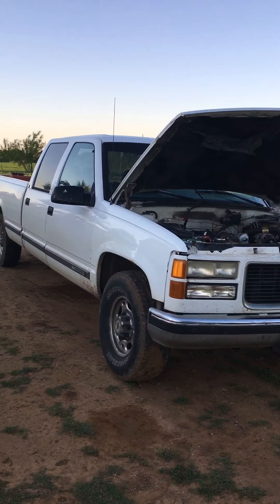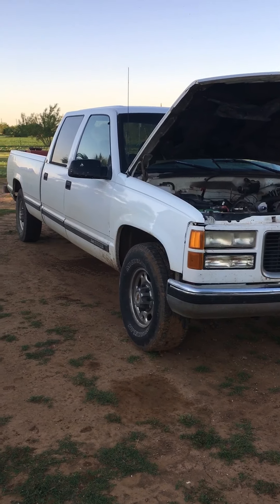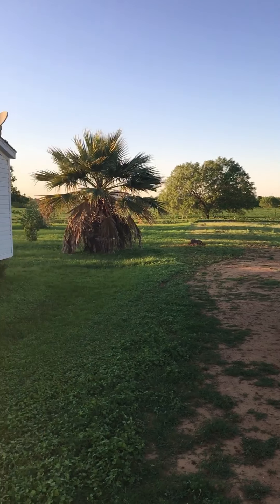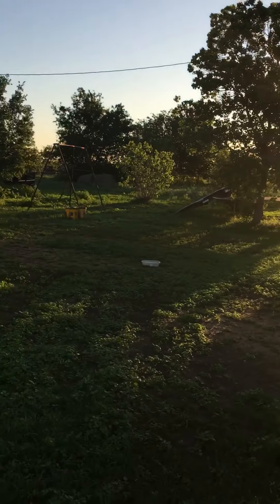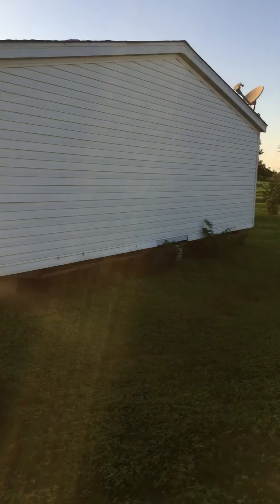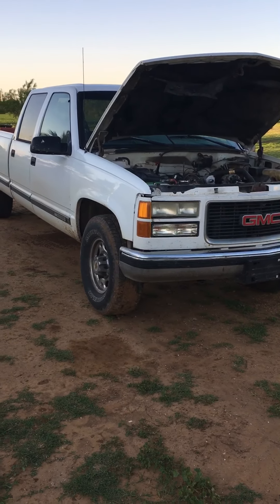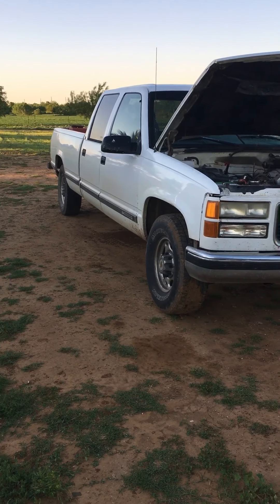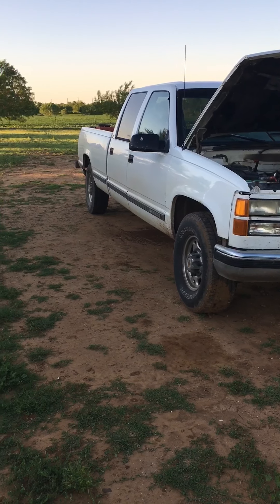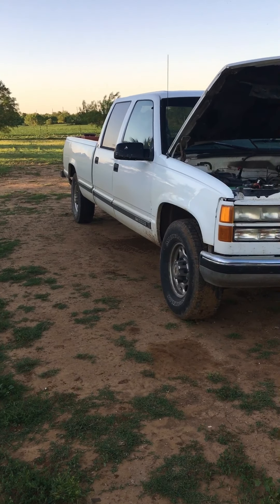Good evening everybody, how's everybody doing? This is Ferris, welcome back to the channel. It's just a beautiful day — bright and sunny, clear skies, nice and cool temperatures. We're back out here on the channel checking out the 95 GMC 3500 pickup.